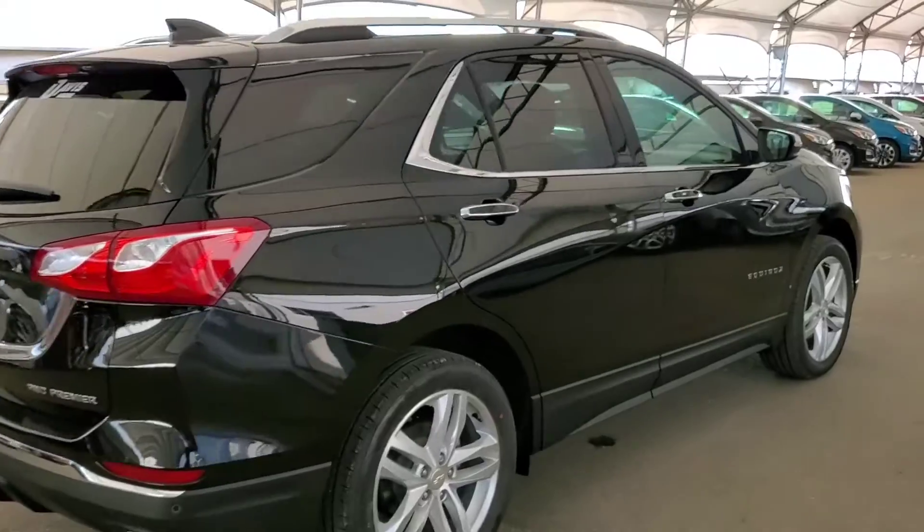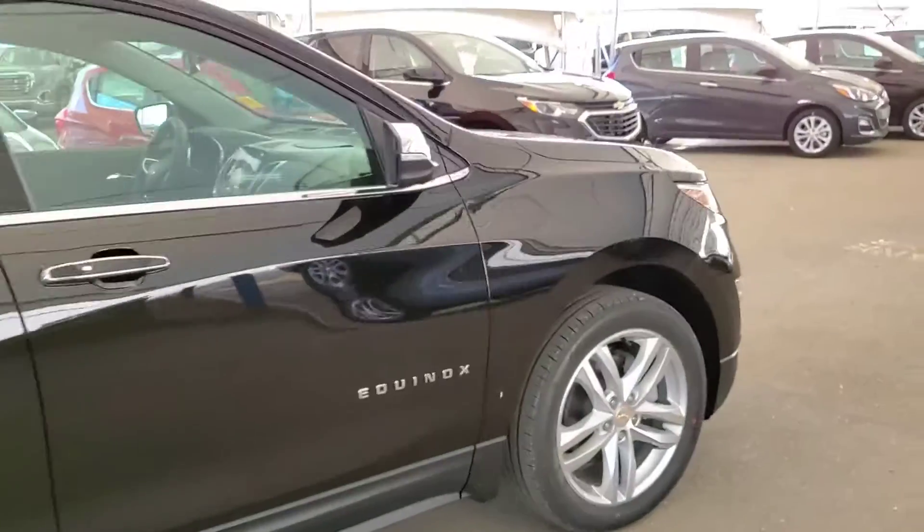Book your test drive today and bring the whole family down to Davis Chevrolet in Airdrie.